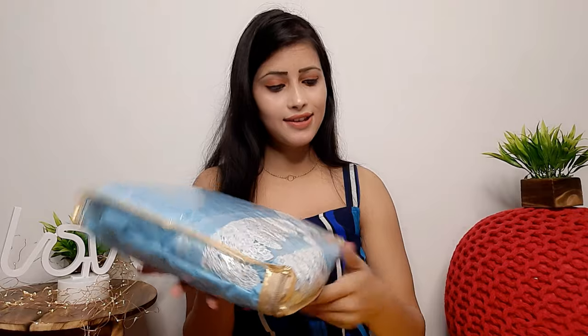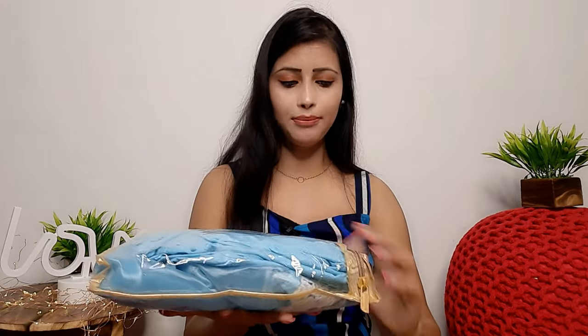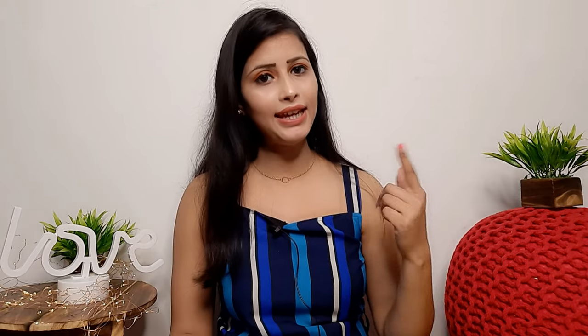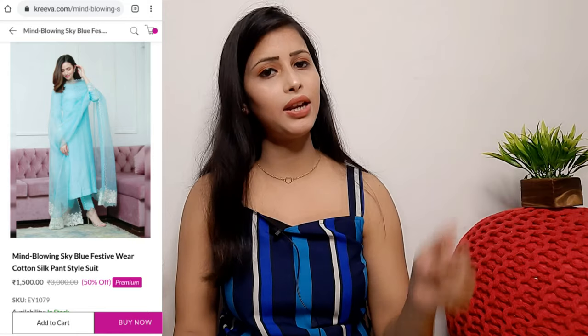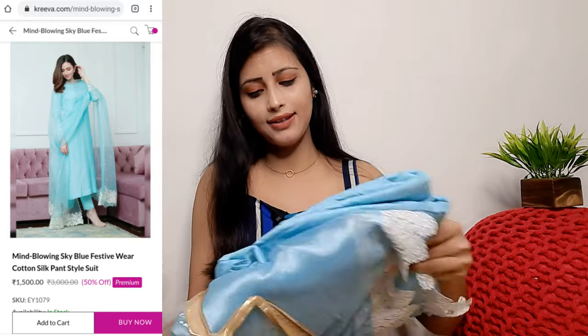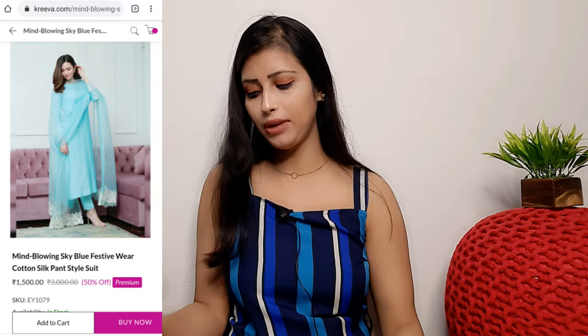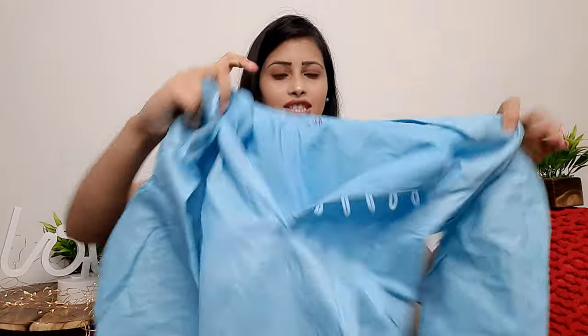The second outfit I'm sharing is a very nice suit. The color was very good and I was thinking about picking it for a while. I finally picked it and it's a sky blue color. You'll get it in the same zip cover packaging. If you have any problem or want to contact them, I'll put the contact and customer service number in the description box. This is a sky blue semi-stitched suit and you can alter it according to your size.